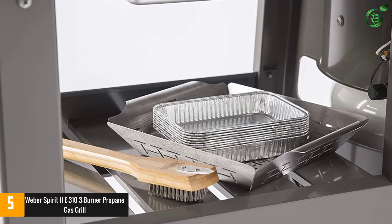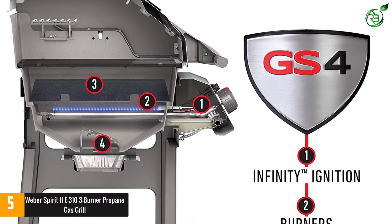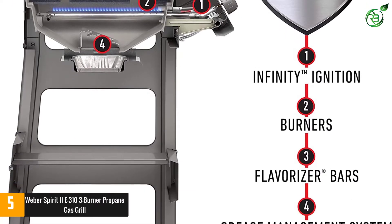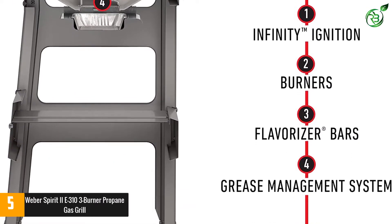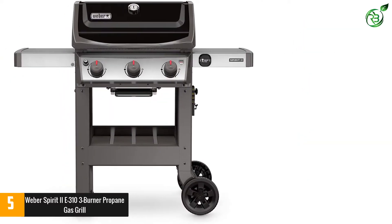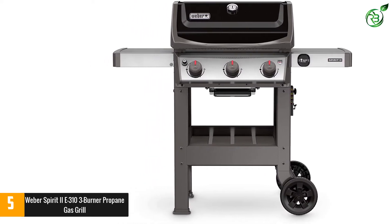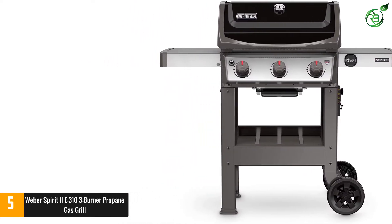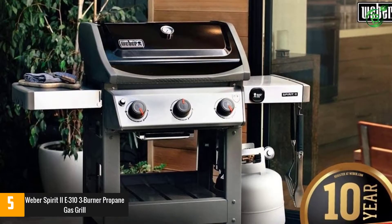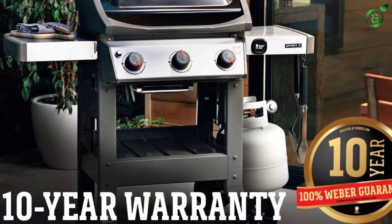During testing, our reviewer found that the grill excelled at maintaining a consistent temperature, and she loved the double-sided grill plates, which have thin ridges on one side and thick ones on the reverse. The Spirit 2E 310 is equipped with a cast aluminum firebox that doesn't rust and should last a long time even with heavy use. The externally mounted propane tank is easy to replace and leaves room to use the under-grill shelf for storage, and the side tables are convenient for additional prep or serving.